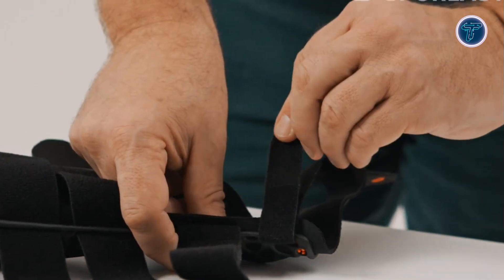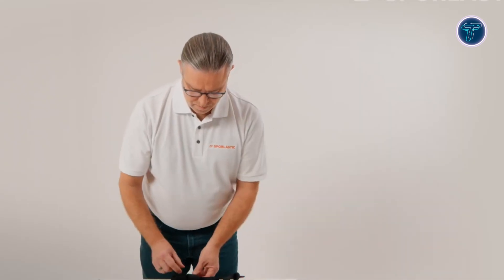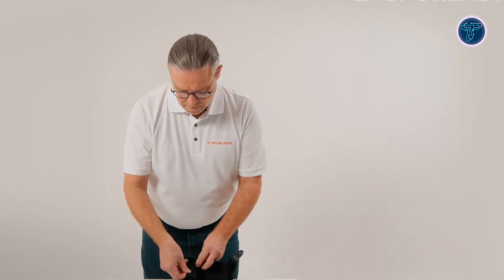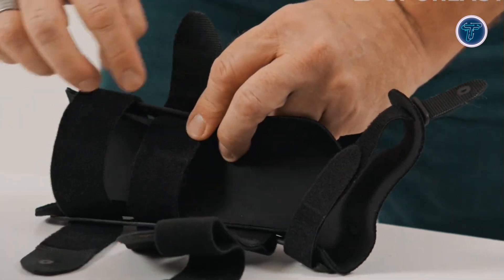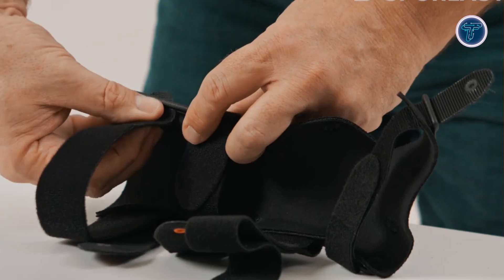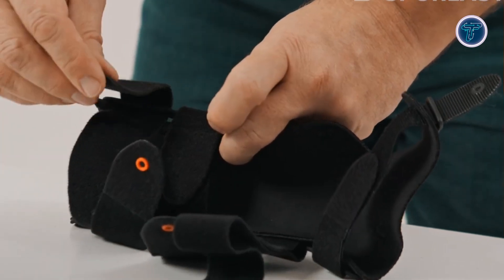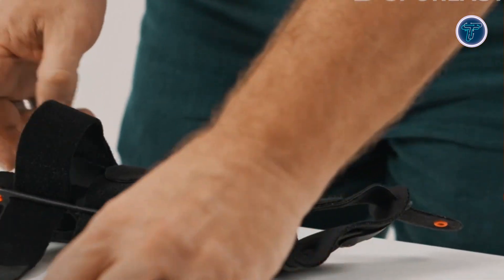Ideal for managing conditions such as distal radius fractures, osteoarthritis, and radial nerve paresis, the ManuCast Organic FX Long provides medical-grade stability with modern comfort. Available in two-size options for both left and right wrists, this advanced brace combines therapeutic efficiency with eco-conscious design for optimal wrist rehabilitation.